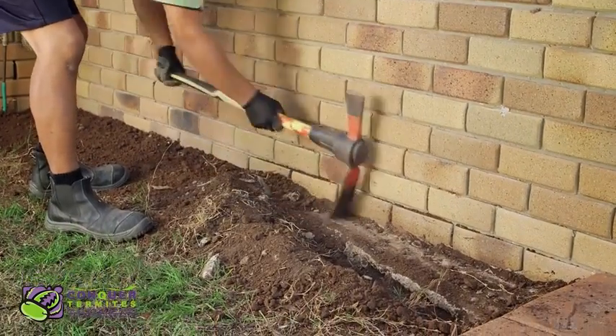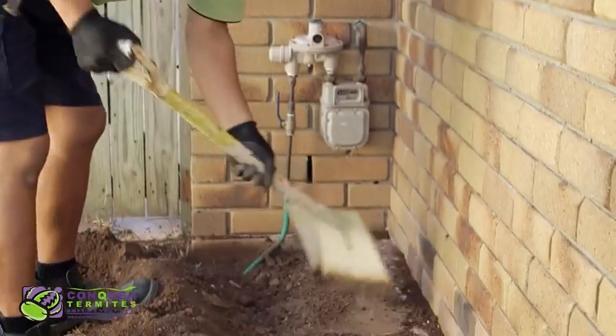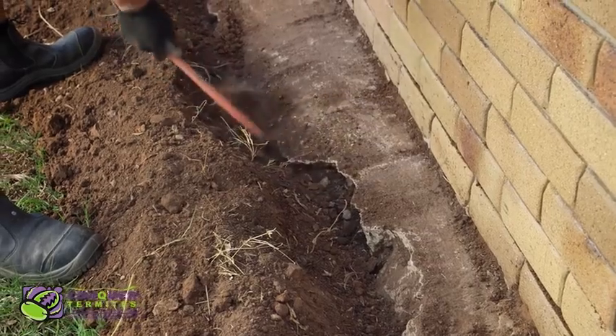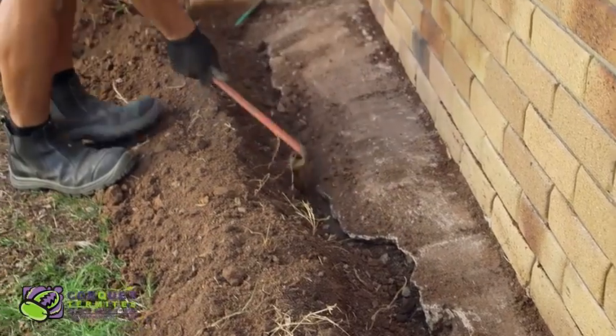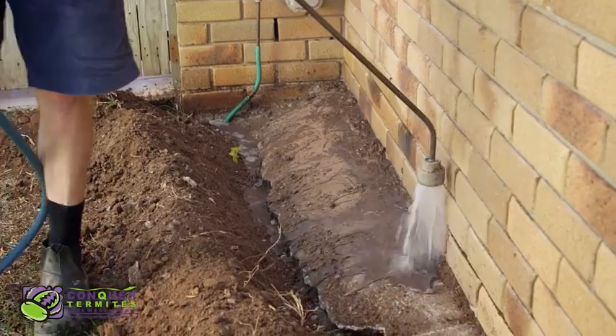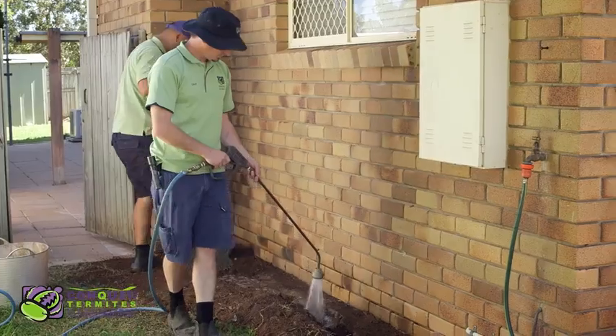Firstly, a trench is dug down to the footing that this brick wall is sitting on. As we explained before, most concealed entry points for termites happen in this zone. Once the soil has been dug and placed along the trench, it is ready to hand pour the chemical. The chemical is applied in layers to ensure the soil is saturated completely.